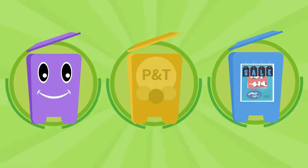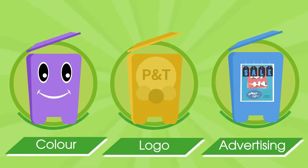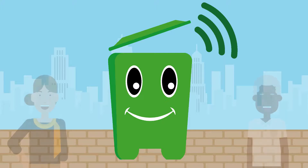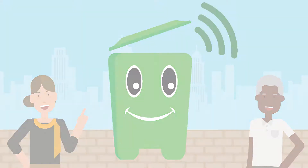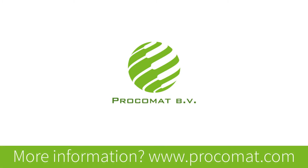I'm available in any color and can be provided with a logo or an advertising message. Would you like a meet and greet with me? Please contact Procomat. We'll see you soon. Bye.